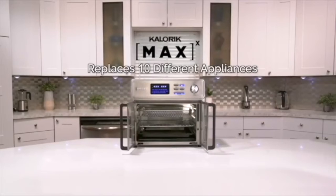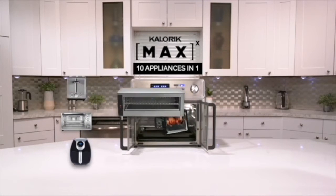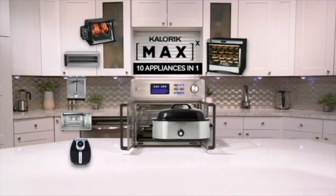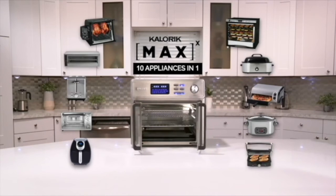Look as it replaces 10 different appliances. It's a powerful next-generation Ultimate Air Fryer — countertop oven, toaster, broiler, rotisserie, dehydrator, roaster, pizza oven, slow cooker, and indoor grill.